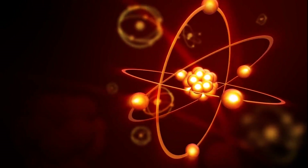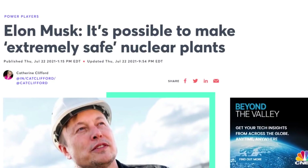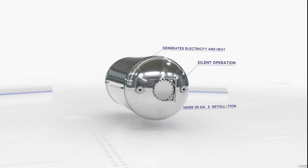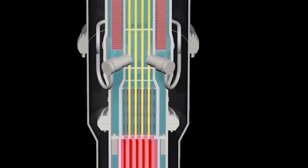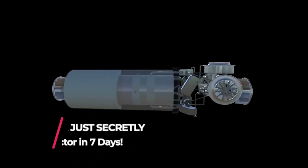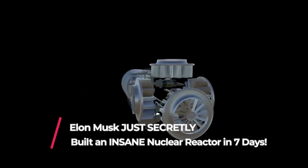Welcome to our channel, Techno Universe. Elon Musk just revealed a new nuclear reactor. Can you imagine what is going to happen next? Do you want to know the details about this amazing nuclear reactor? Stay tuned and do not skip the video as we are going to tell you all about it.